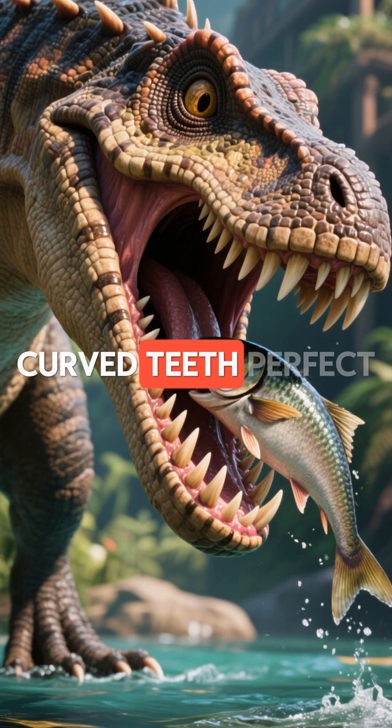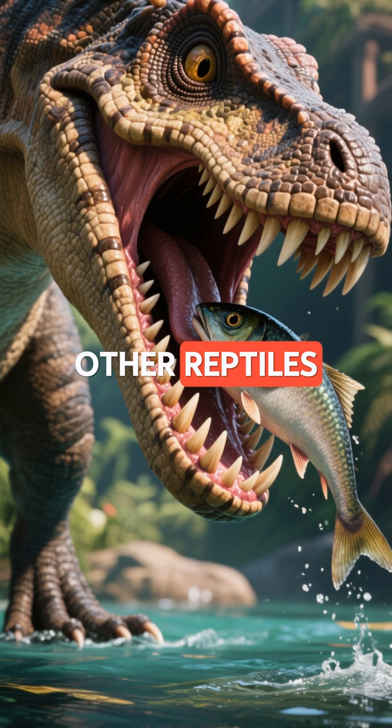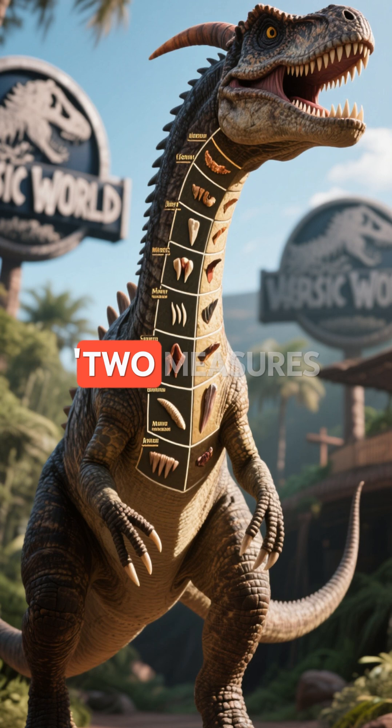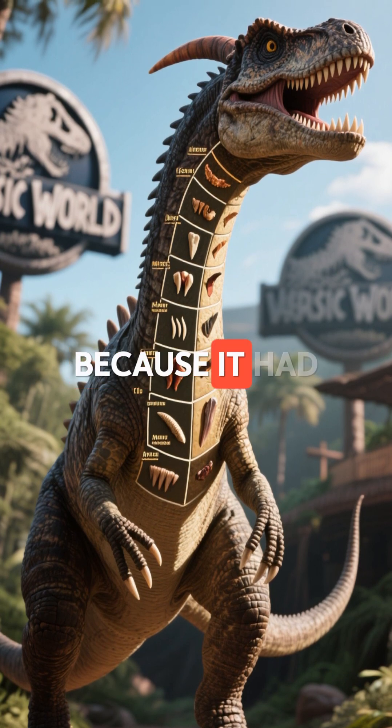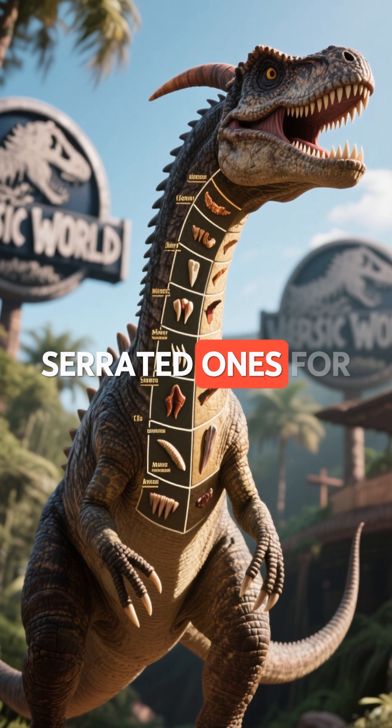It had sharp, curved teeth, perfect for catching fish, amphibians, and even other reptiles. Its name means 'two measures of teeth,' because it had two distinct kinds of teeth — sharp front ones for biting and serrated ones for slicing.